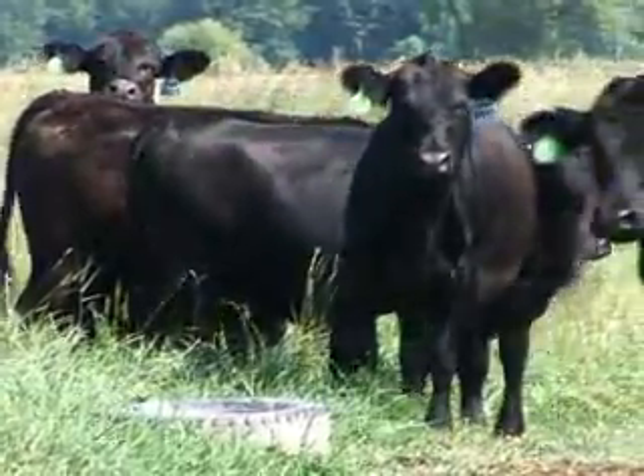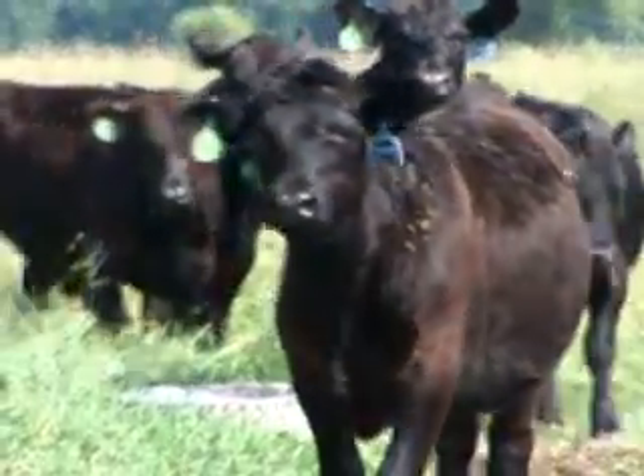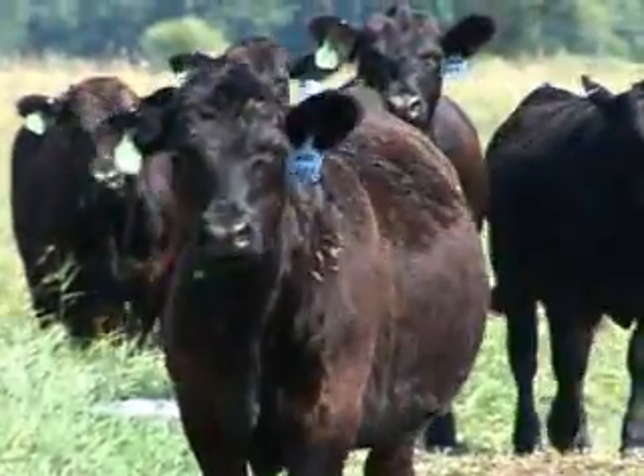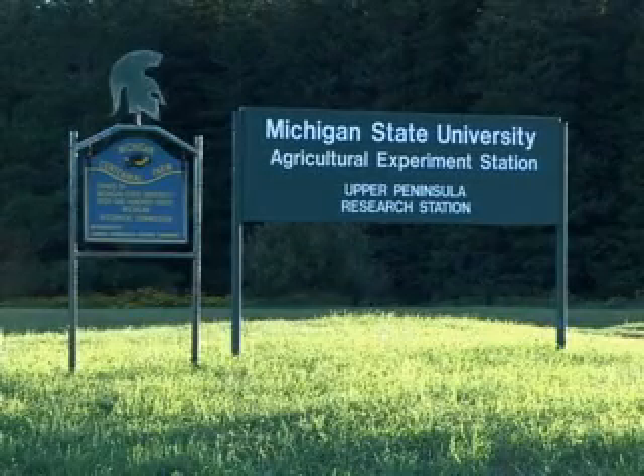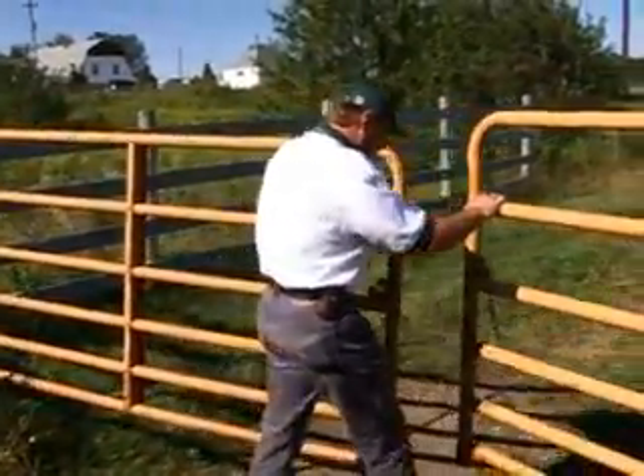Michigan has close to 100,000 beef cows and roughly 8,000 beef producers that can utilize this important information. The Upper Peninsula Experiment Station is an ideal location for this weaning research, as producers work hand-in-hand with researchers.